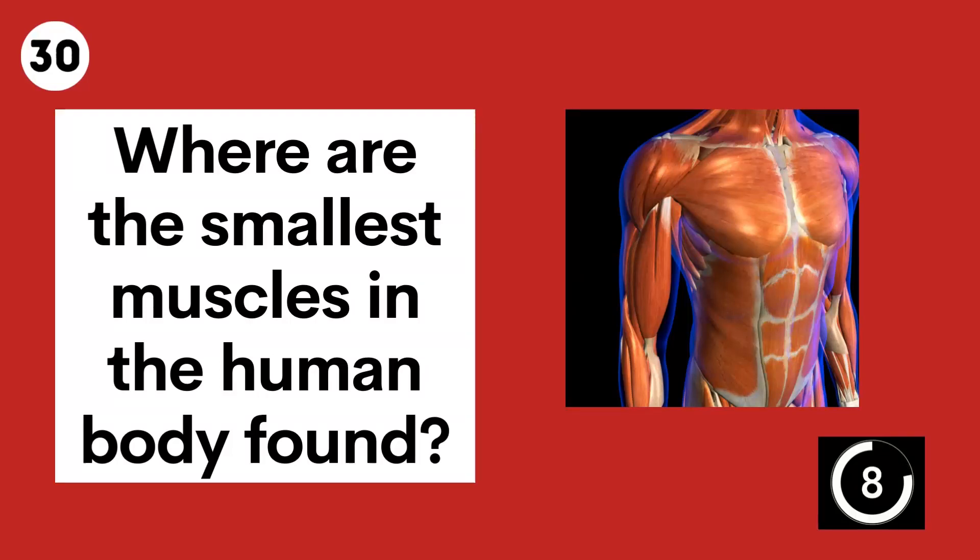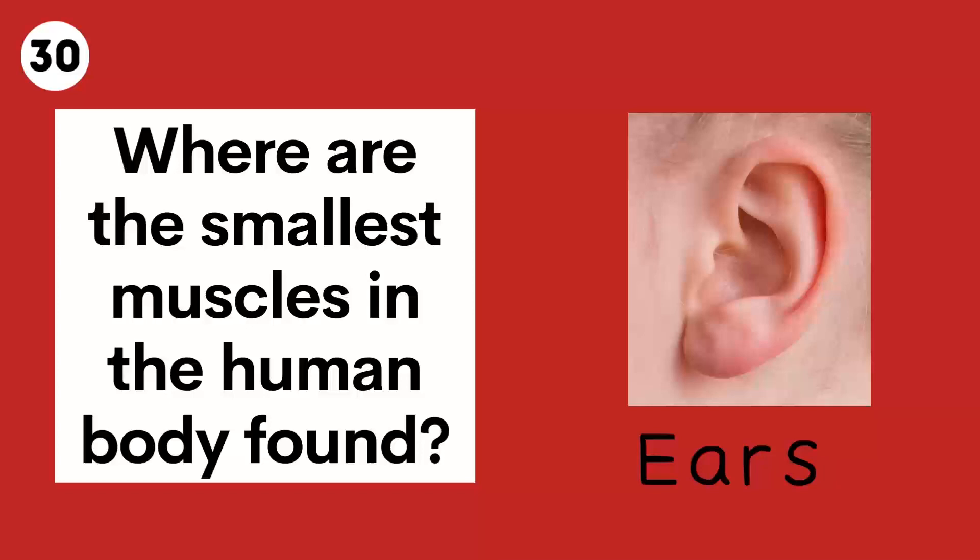Question 30. Where are the smallest muscles in the human body found? Ears.